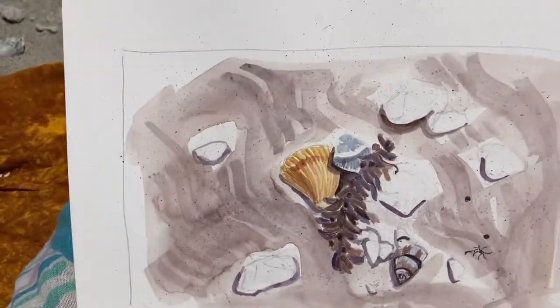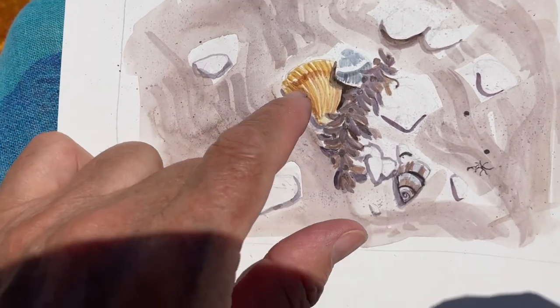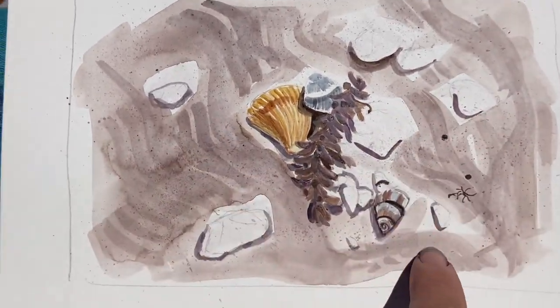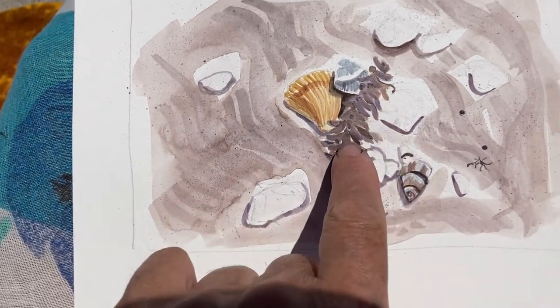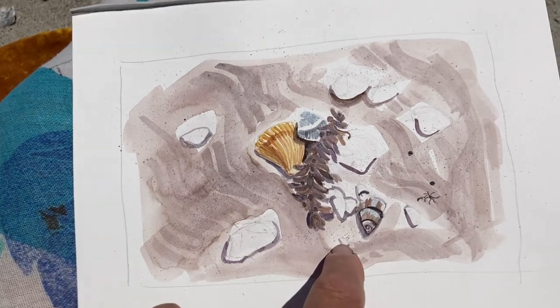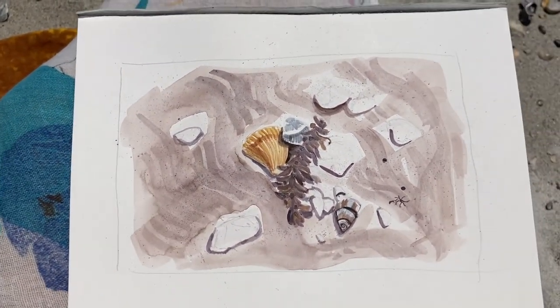So I basted it in base color with some stipple, doing the shadow around the shells, painted in a little bit of the seaweed. I'm having a little trouble getting it lighter — I went too dark, but that's okay. And I'm just going to start working on the shells.